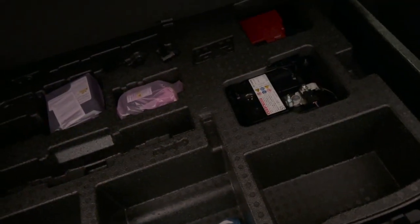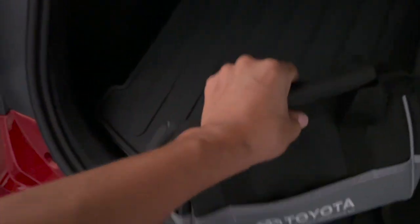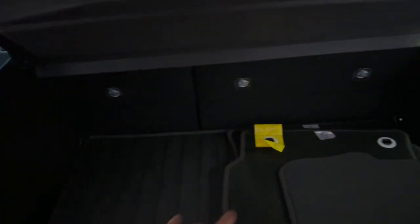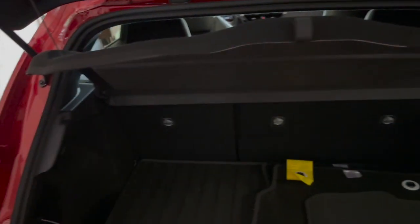Underneath the trunk floor is your tire inflation kit and battery access. I also bought the Toyota emergency assistance kit just to keep in there — nice touch. There is decent cargo room for groceries, and if you put the seats down you get a lot more space.